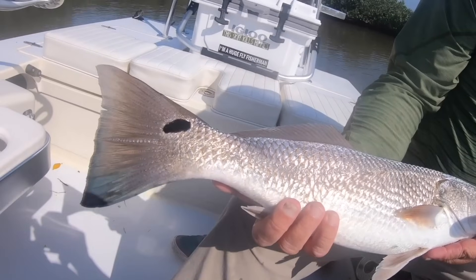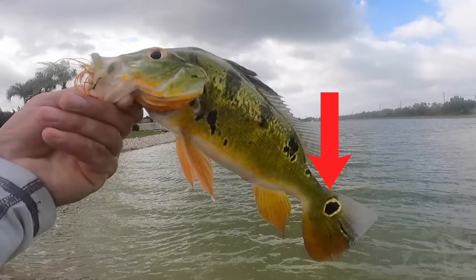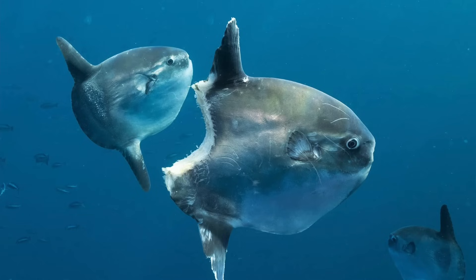Ocellatus means eye-like colored spot, which is of course referring to the spot on a redfish's caudal peduncle. It's called an ocellus and a lot of fish have it. It's a fake eye, so if a fish is getting attacked by a predator, hopefully that predator will go for the tail with the fake eye instead of the head. It's a lot easier for fish to live without a tail than without a head.